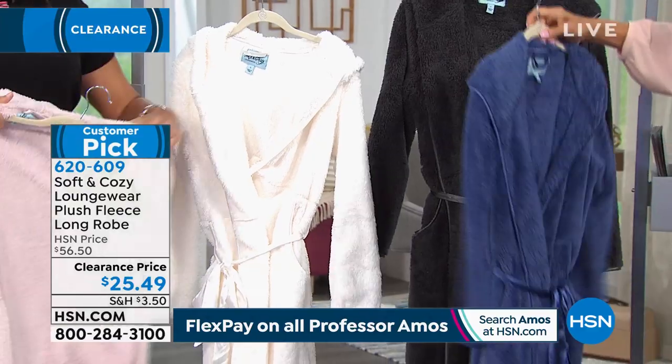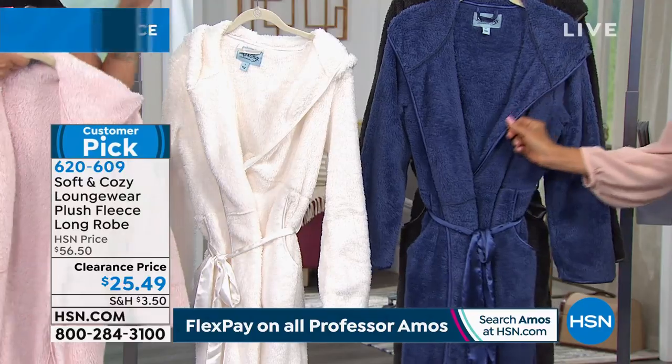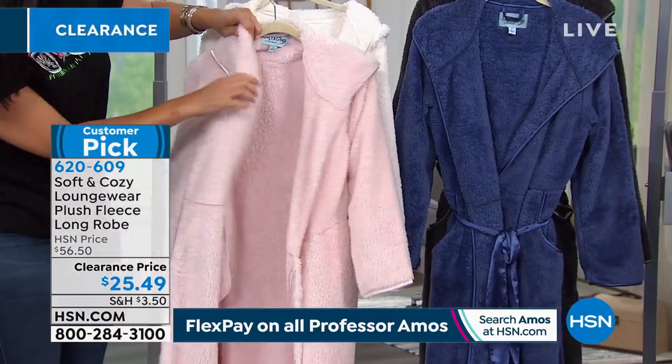It's got the hood, it's got the beautiful belt, it's got an inside tie, it's got pockets, it's got satiny lining all the way around, 48 and a half inches in the length — and half off today.